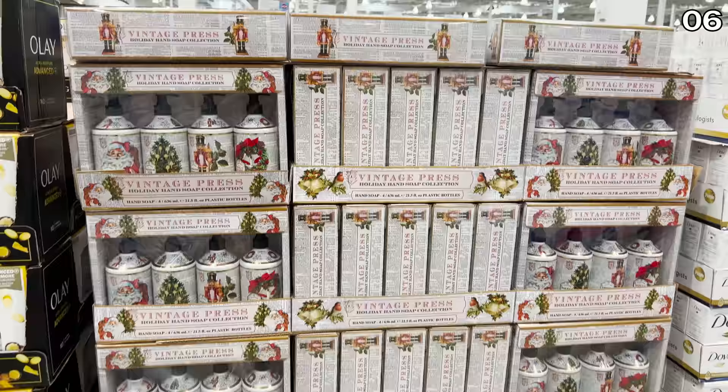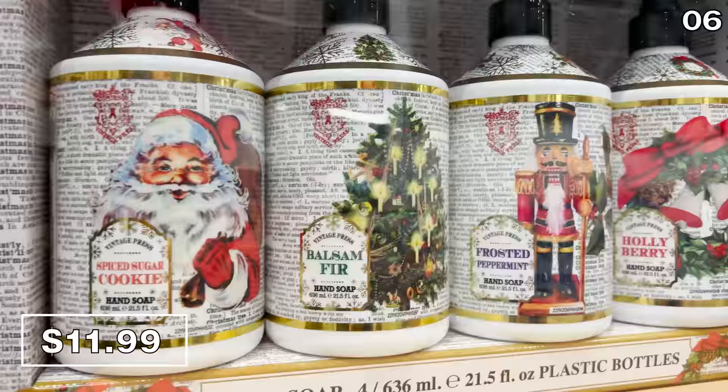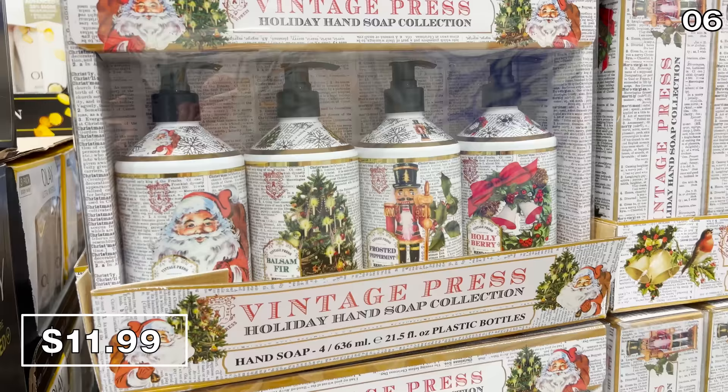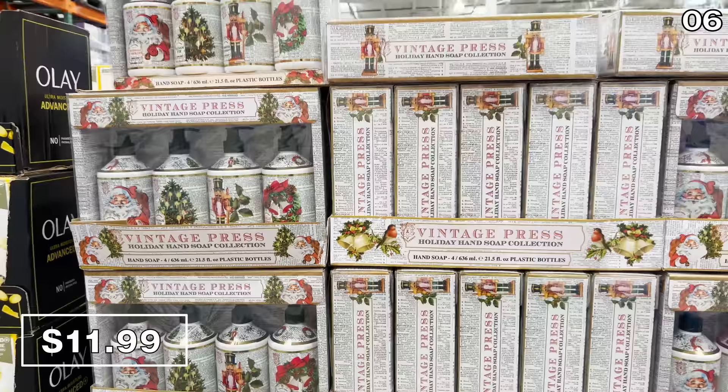Costco's four-pack of holiday vintage soaps are back in stock at $12 — a bestseller every year. We like to buy some now to enjoy over the season and then more on clearance when prices get slashed much closer to Christmas.